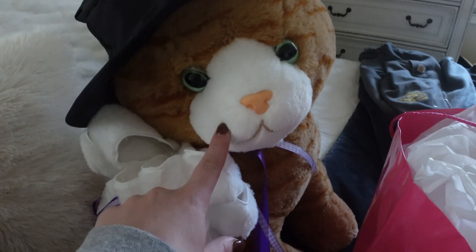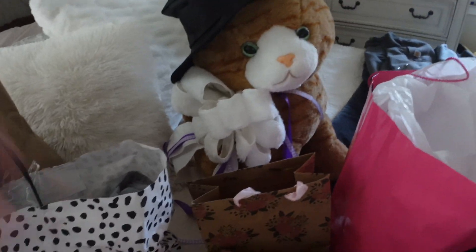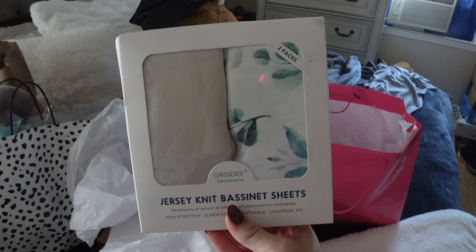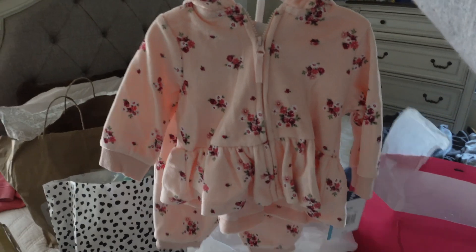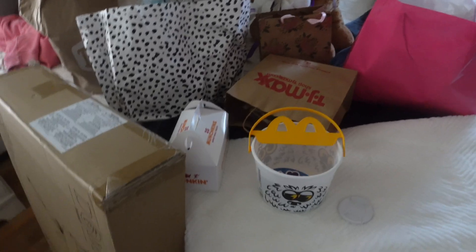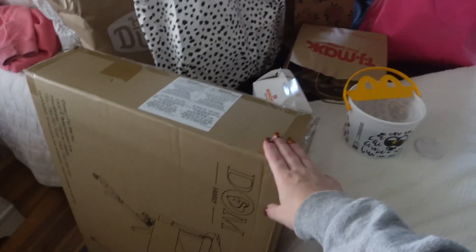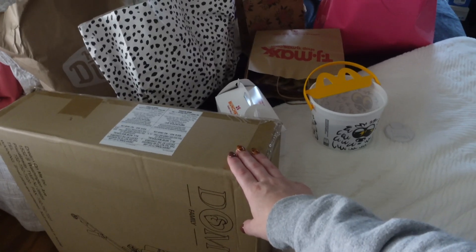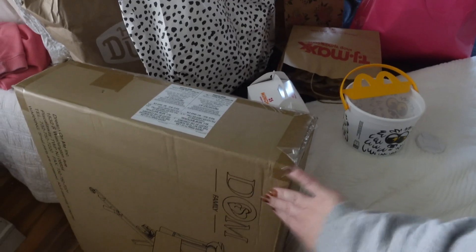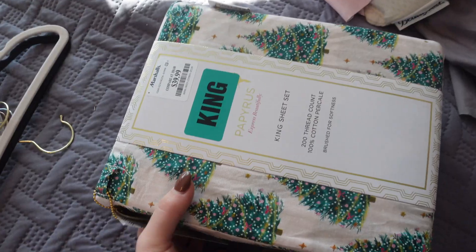Again, this is a Bless the Nest — my mom got my brother a cat as a gift. Me and my husband got my brother and sister-in-law the bassinet for their baby girl. I'm so excited! I got them sheets for the bassinet, a few outfits, and these cute little onesies. We're doing a Bless the Nest day because I'm unable to make it to their actual baby shower, so we're getting the nursery ready — they can start preparing for the baby girl.